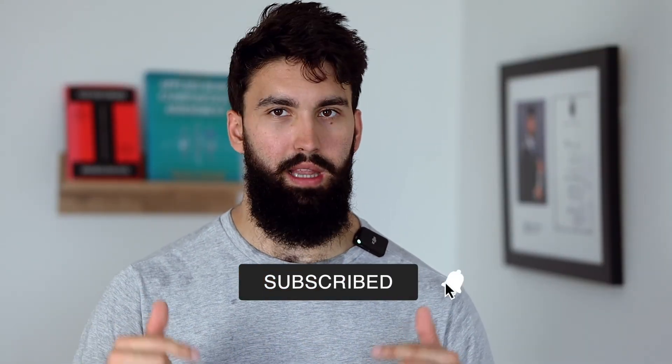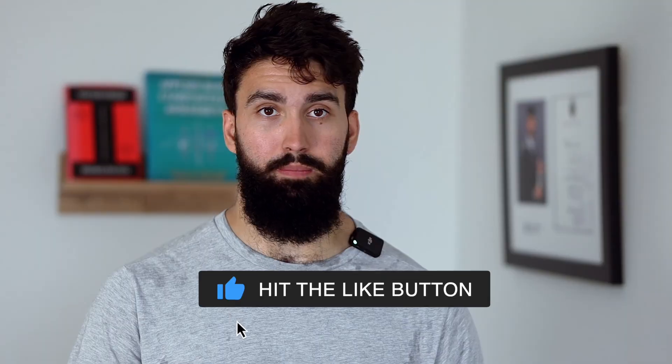Anyway, that's the video for my strength athletes out there. If you liked the video, please comment, like, and subscribe. If you want to see me deadlift 800 pounds, leave a comment down below, and I'll see you in the next video. Peace!